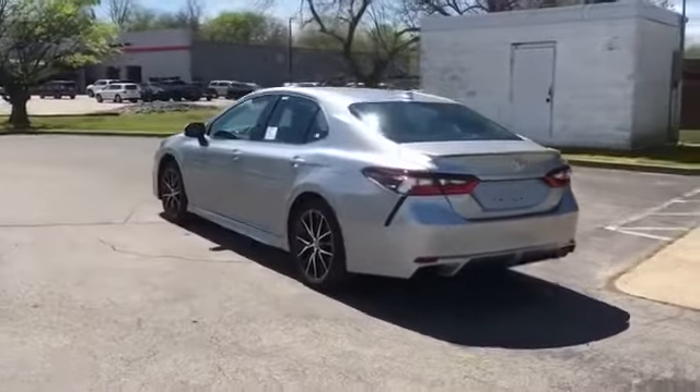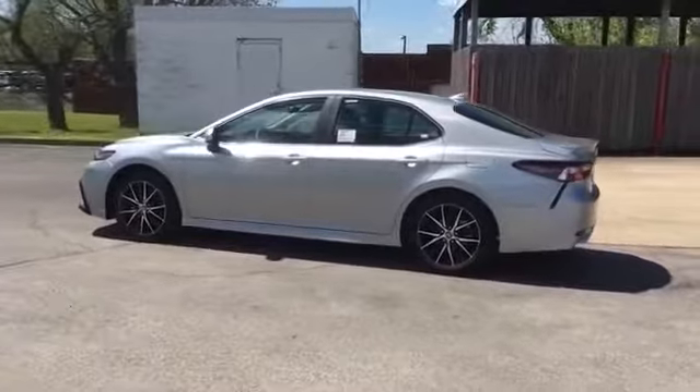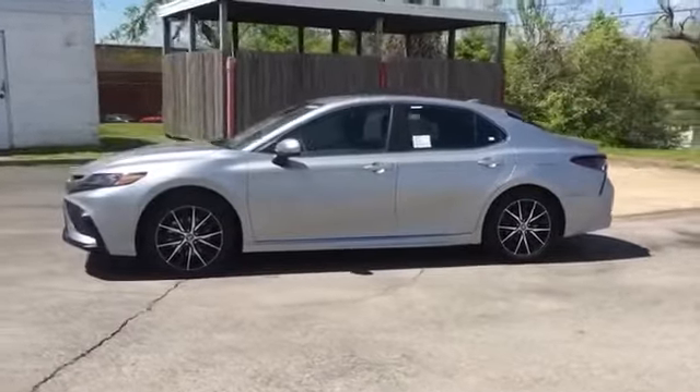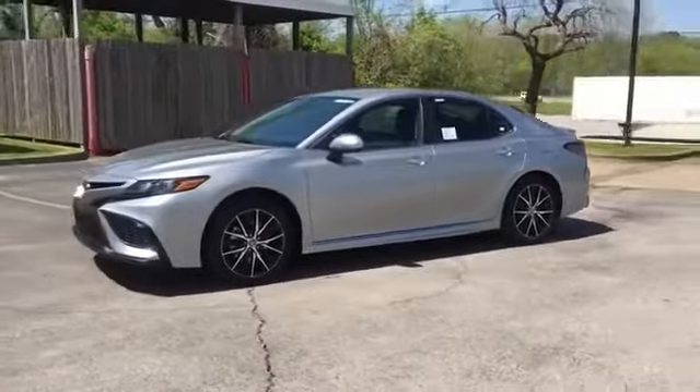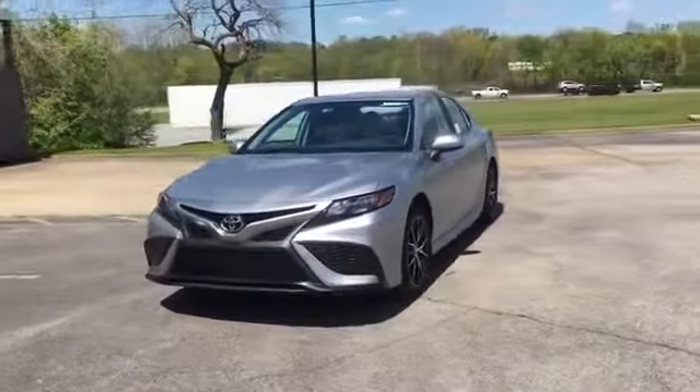Additional features include pass-through rear seat, Bluetooth, brake assist, rear spoiler, auto climate control, keyless entry, front bucket seats, steering wheel audio controls, and engine immobilizer. This is a top-rated dealer — make an appointment today to test drive this popular model.